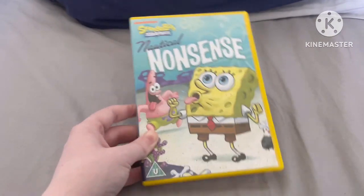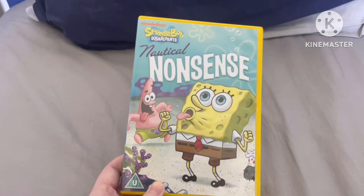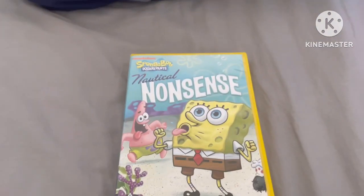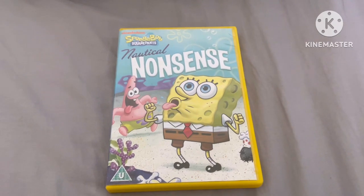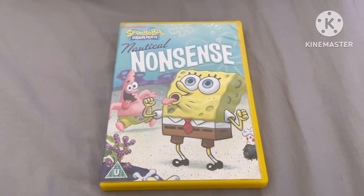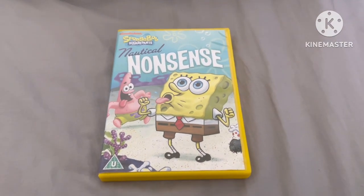I'd probably give this a 10 out of 10. It's a very cool first ever SpongeBob DVD. I hope you guys enjoyed this first episode — I'll do more of these coming up in the future. Hope you all really enjoyed this video; it was really fun to do this first review. I will see you all in my next video. Bye, everyone.